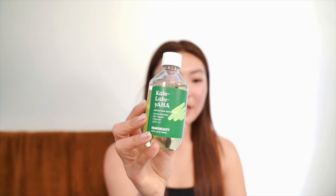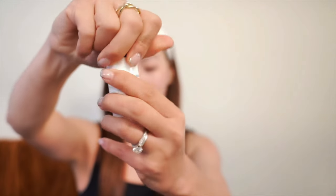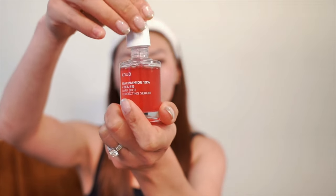At night, double cleanse with an oil cleanser followed by a water-based cleanser. Once per week, exfoliate with glycolic acid, then use a hydrating and calming toner. On non-exfoliation nights, apply the toner right after the water-based cleanser. Then apply my retinoid, follow up with the Anua Dark Spot Correcting Serum, use the Metacube Booster again to help ingredients absorb deeper, and finish with a moisturizer to lock it all in.